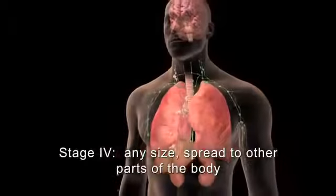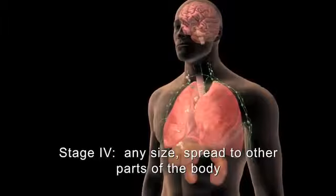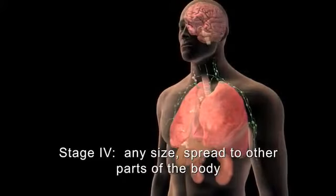In stage 4, cancer has spread to other parts of the body such as the brain, liver, kidneys, adrenal glands, or bone.